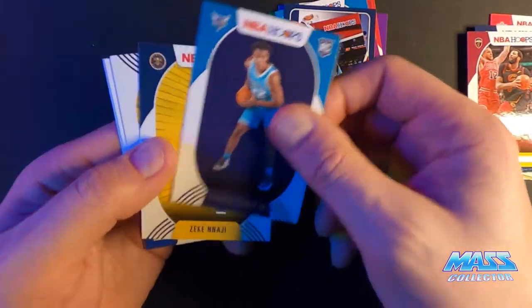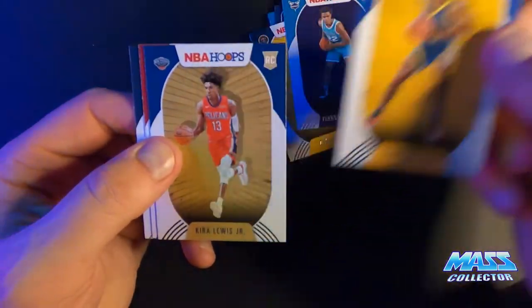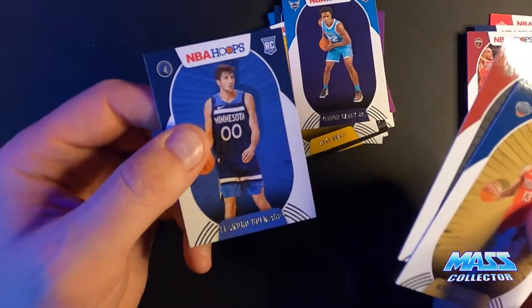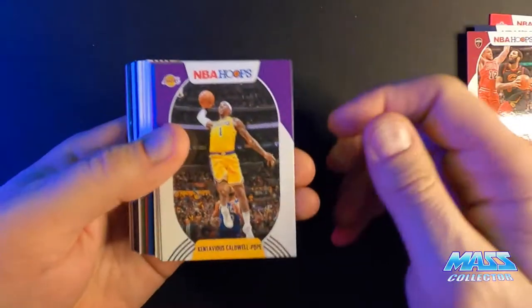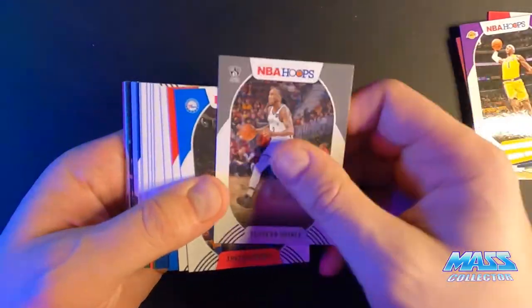For rookies we got a James Wiseman, Kira Lewis Jr., Precious Achiuwa, and Arnoldas Bolmaro. All right — Pope, Prince.